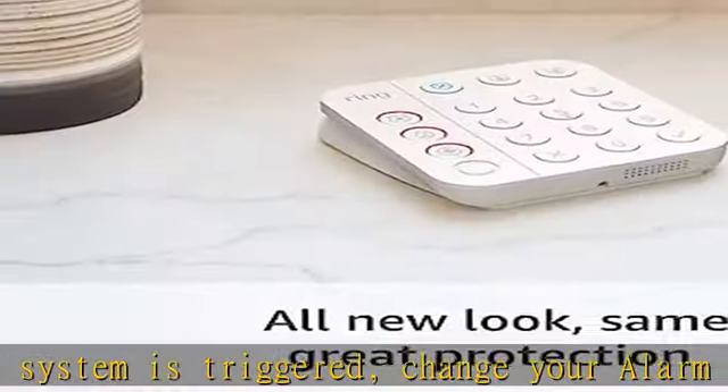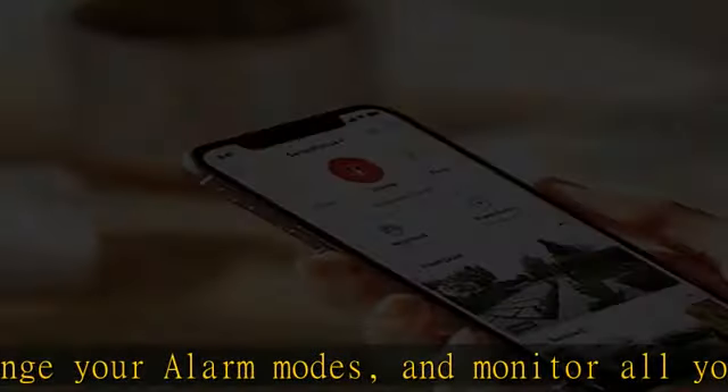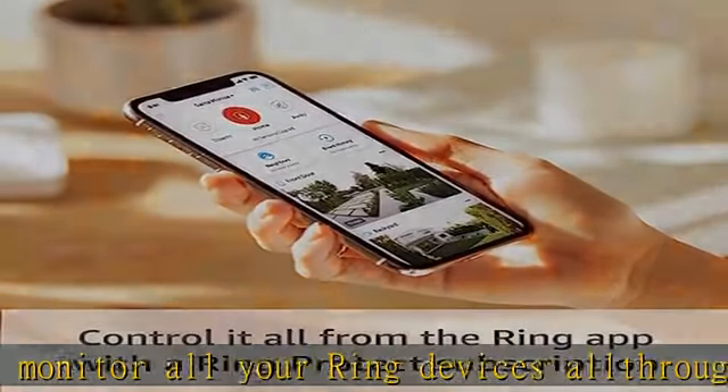Includes an intuitive keypad that can arm and disarm your alarm, and contact sensors that detect when doors or windows open. Choose the Ring alarm kit that fits your needs and detect even more with additional alarm sensors and accessories, sold separately, at any time. With a Ring Protect plan.